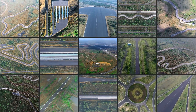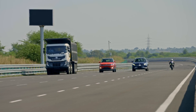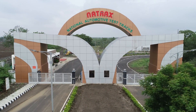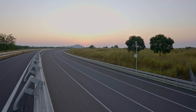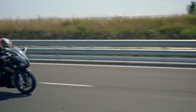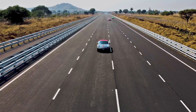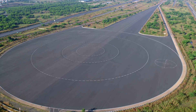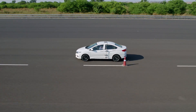NATRAX has 14 different types of test tracks capable of catering to all categories of vehicles, from two-wheelers to heavy-duty trucks. The high-speed test track enables development and homologation tests. The dynamic track is specially built for safe evaluation of high-speed cornering and lateral dynamic attributes.